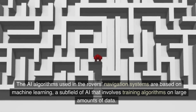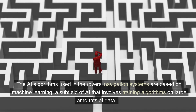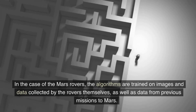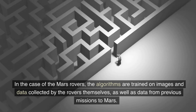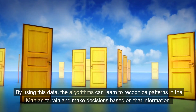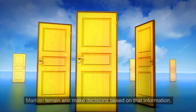The AI algorithms used in the rovers' navigation systems are based on machine learning, a subfield of AI that involves training algorithms on large amounts of data. In the case of the Mars rovers, the algorithms are trained on images and data collected by the rovers themselves, as well as data from previous missions to Mars. By using this data, the algorithms can learn to recognize patterns in the Martian terrain and make decisions based on that information.